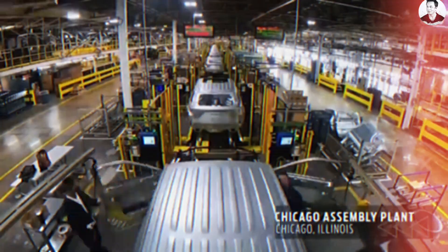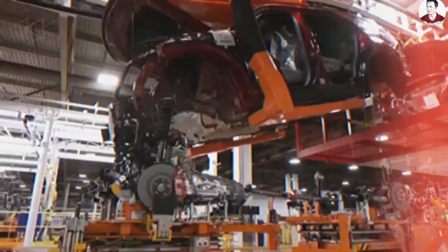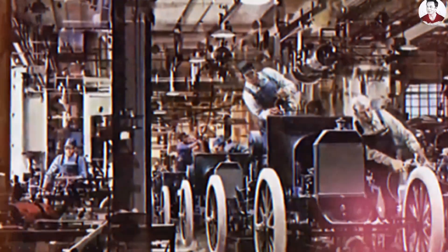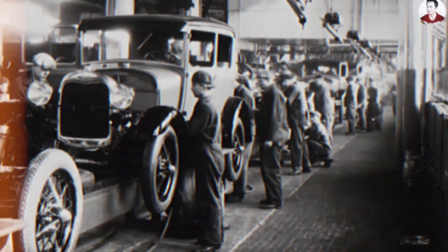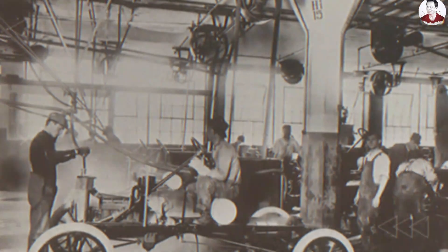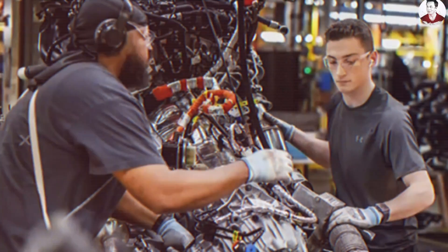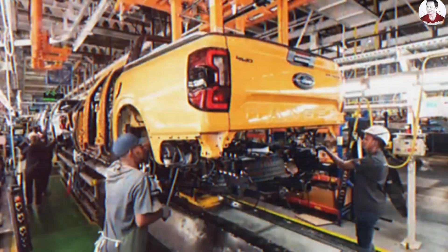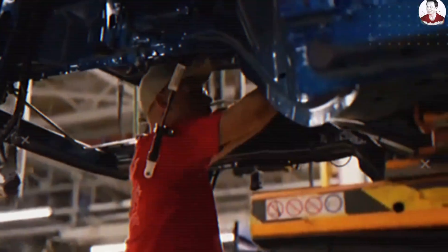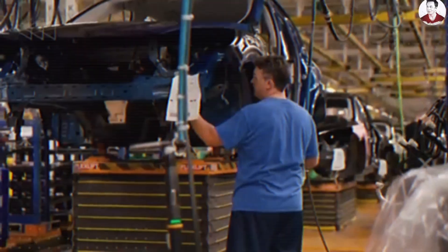The problem with traditional car manufacturing is not just the cost of materials — it goes deeper into how vehicles are physically built. The dominant model, originally perfected by Henry Ford over a century ago, is based on sequential assembly. Every vehicle is constructed step by step, with each part added in a specific order. Each stage depends heavily on human labor, precise alignment, and mechanical fasteners. This method has become increasingly inefficient in the age of electrification and global supply chains. These steps are not only numerous, but also tightly interdependent. A delay in one component, such as brake calipers or dashboard modules, can stall the entire production line.